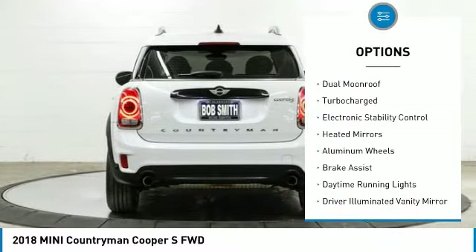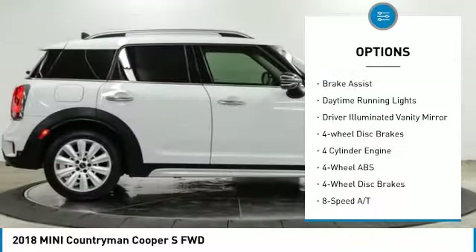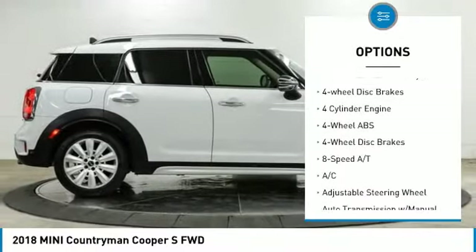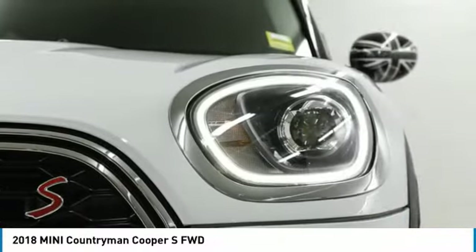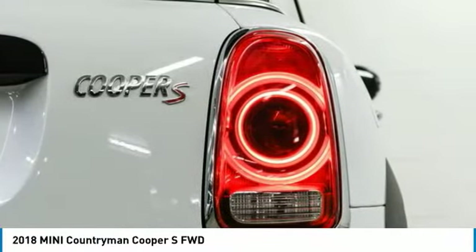Tire pressure monitoring system, dual moonroof, turbocharged, electronic stability control, heated mirrors, aluminum wheels, brake assist, daytime running lights, driver illuminated vanity mirror, and four-wheel disc brakes.